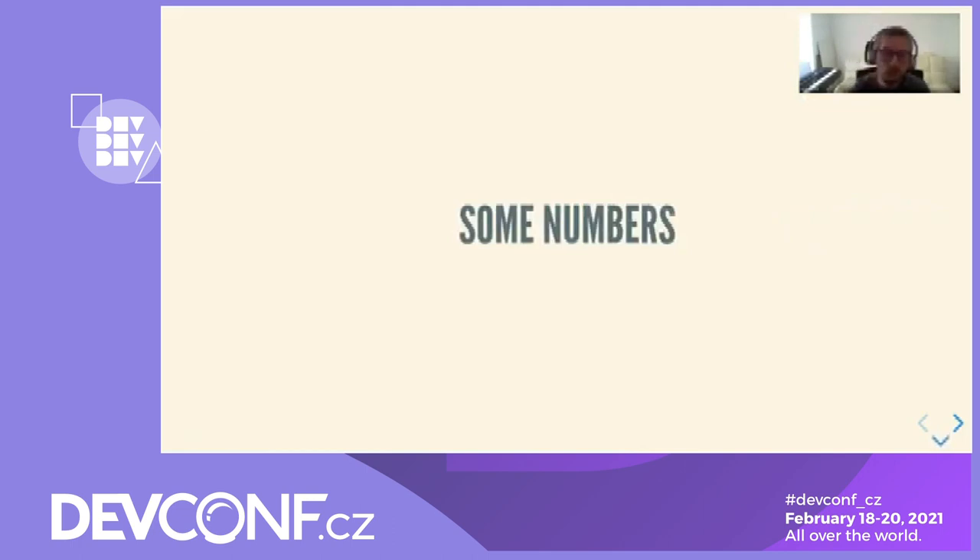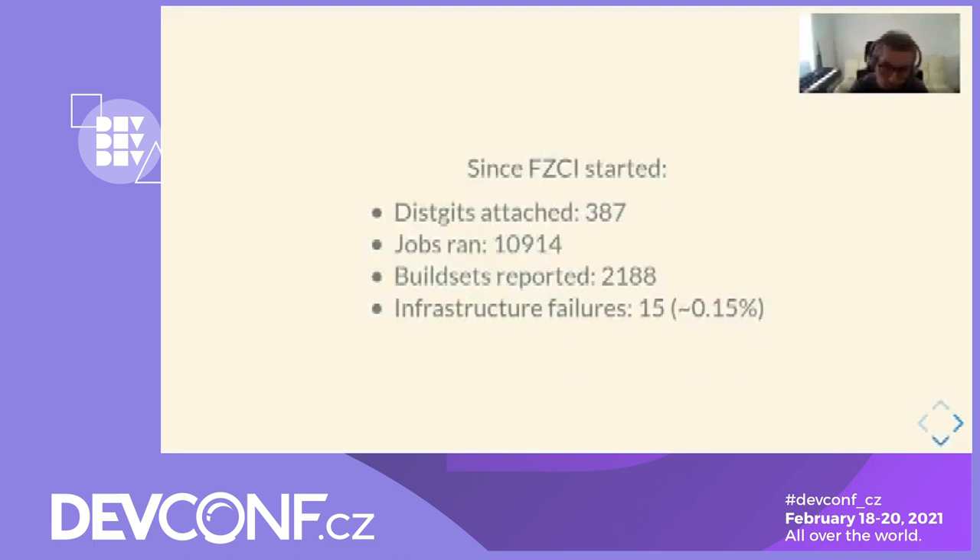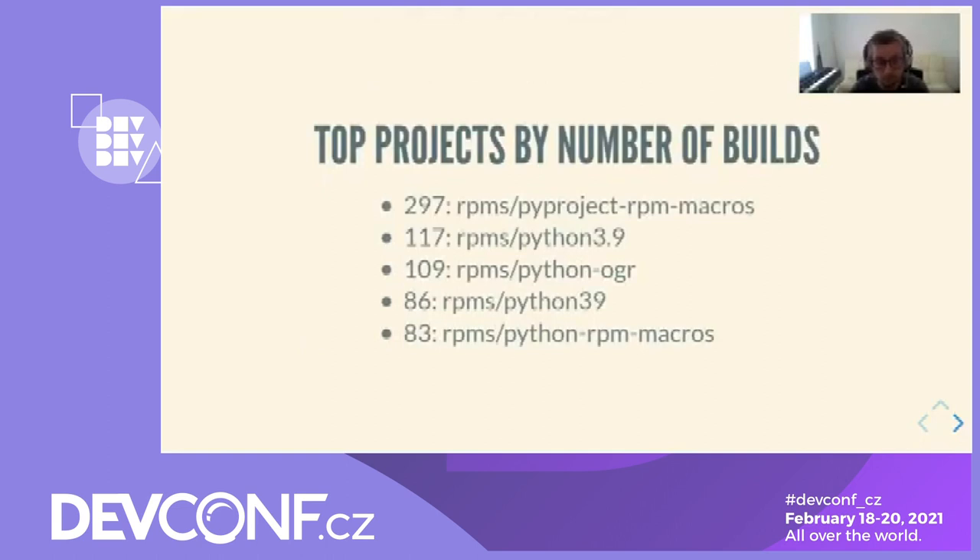Now let's give some user statistics of Fedora Zuul CI. We currently provide CI for 387 dist-gits. The CI runs more than 10,000 jobs reported back into 2,000 build sets. The CI experiences only 1.5% node failures, meaning 99% of jobs execute without any infrastructure issue. Here is a list of the top five projects by number of builds — you can notice it's mainly Python packages, because we mainly worked with Python packagers to improve Fedora Zuul CI.